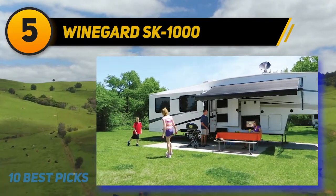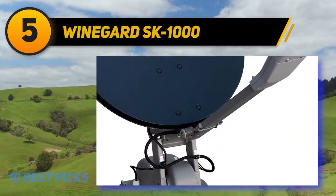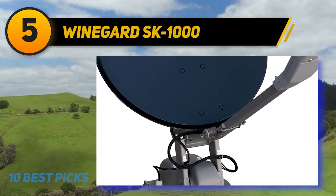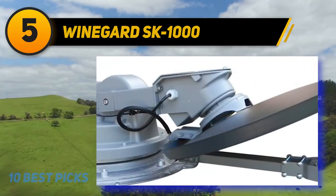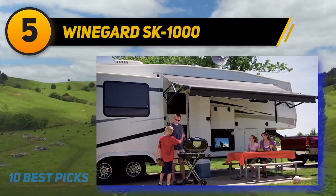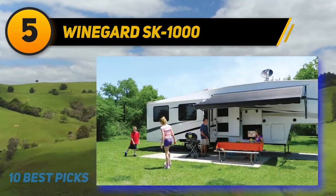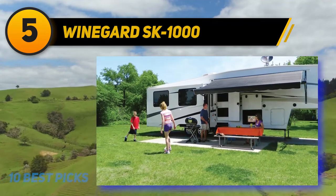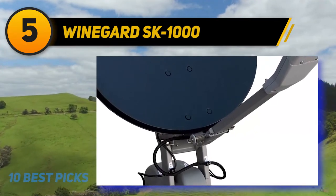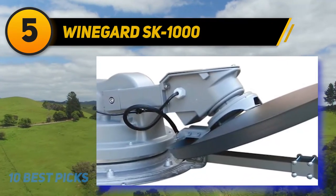Halfway through the list at number 5, the Winegard SK-1000 Traveler RV satellite TV antenna is one of the more unique models on this list. This device is a multi-satellite model which can connect up to three satellites — in other words it gives you the ability to hook up three different devices with all the channels DISH Network provides. This makes it the perfect product for families or groups of friends RVing together. It also comes with certified reflectors which provide a strong signal and ensure your TV viewing experience meets expectations.